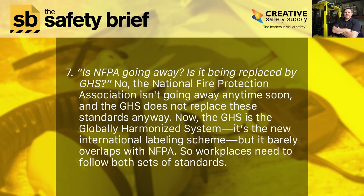Seven: is NFPA going away? Is it being replaced by GHS? No, the National Fire Protection Association isn't going away anytime soon, and the GHS does not replace these standards anyway. The GHS is the globally harmonized system — the new international labeling scheme — but it barely overlaps with NFPA. So workplaces need to follow both sets of standards.